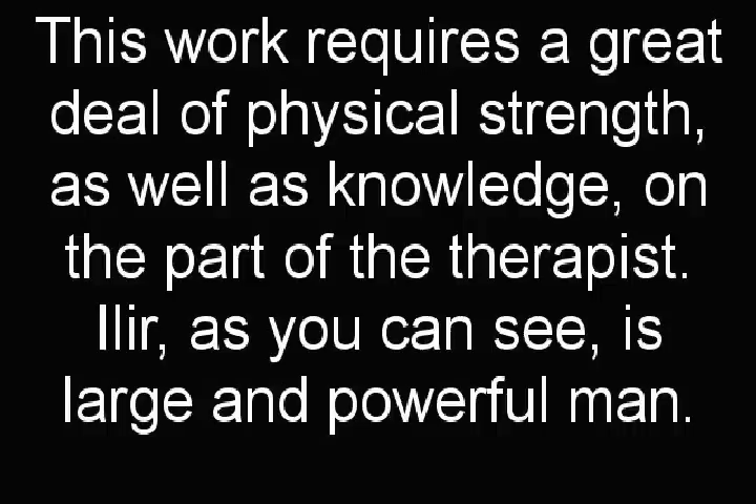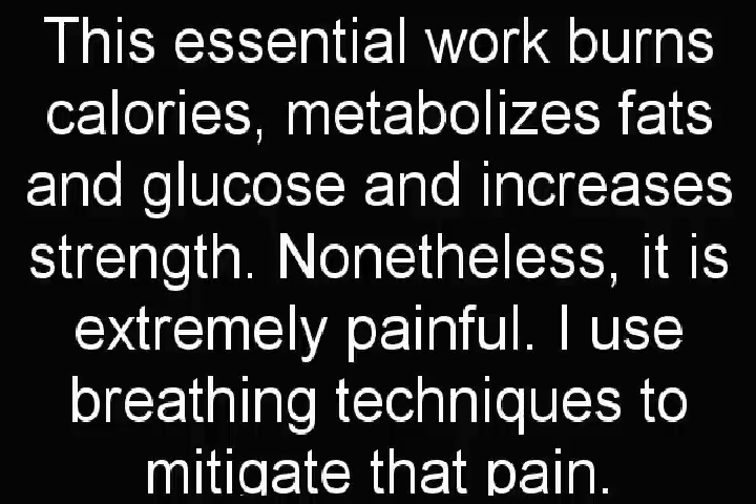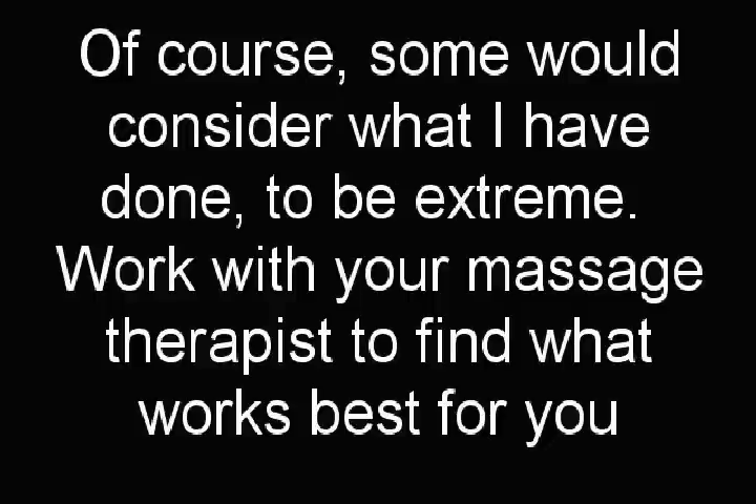This work requires a great deal of physical strength as well as knowledge on the part of the therapist. Ilir, as you can see, is a large and powerful man. This essential work burns calories, metabolizes fats and glucose, and increases strength. Nonetheless, it is extremely painful. I use breathing techniques to mitigate that pain. Of course, some would consider what I have done to be extreme. Work with your massage therapist to find out what works best for you.